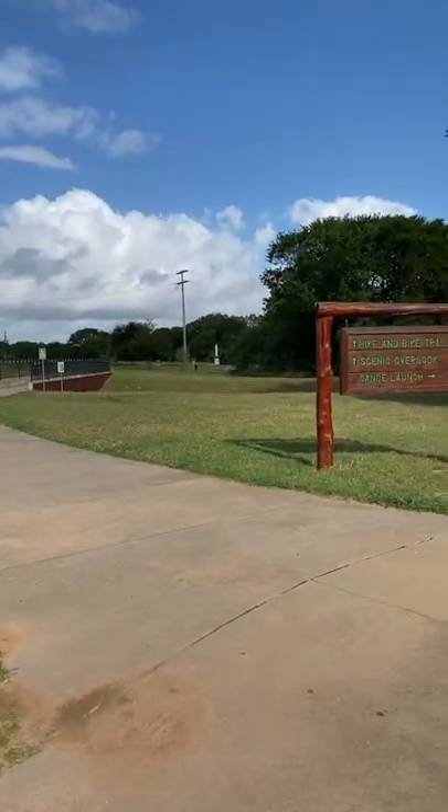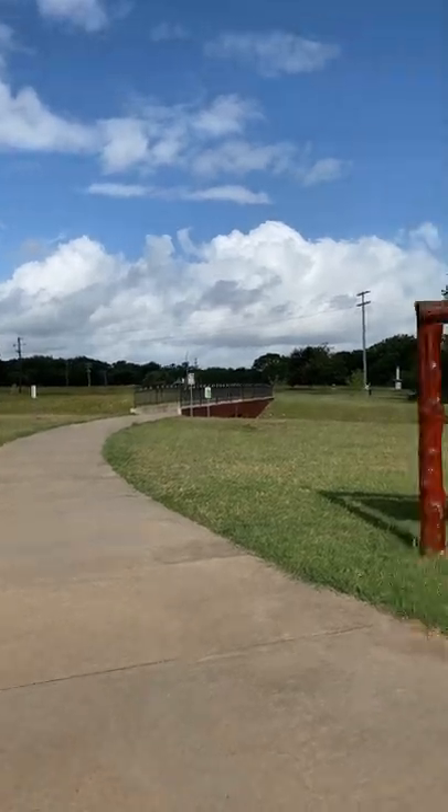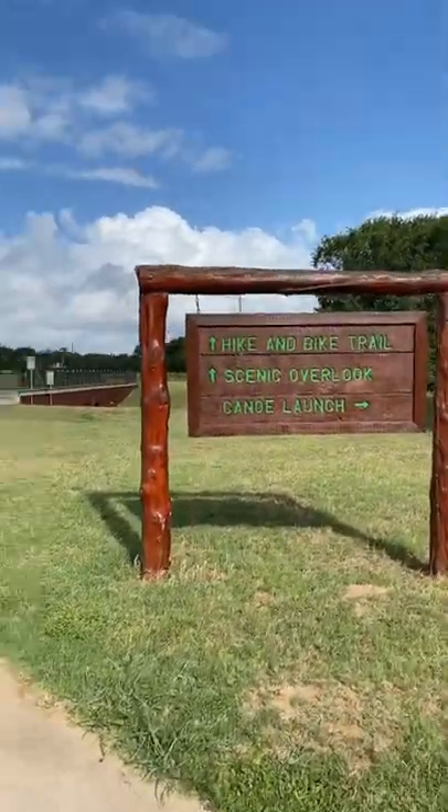There's a great little hike and bike trail — it's about a half mile — and it's one of the hidden gems here.